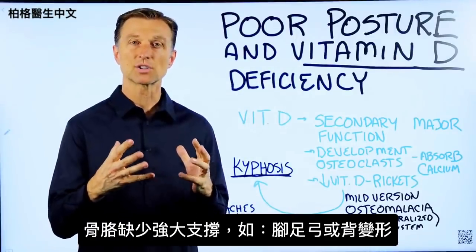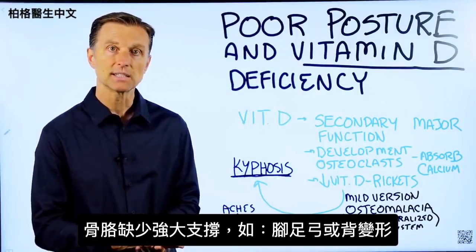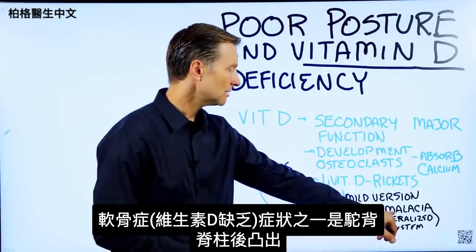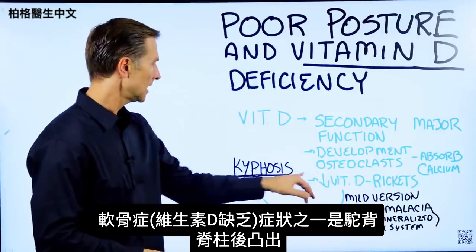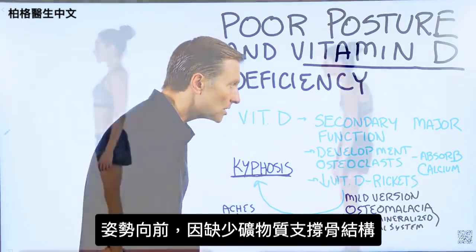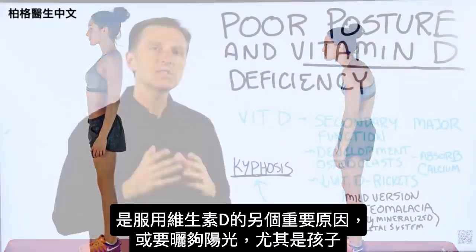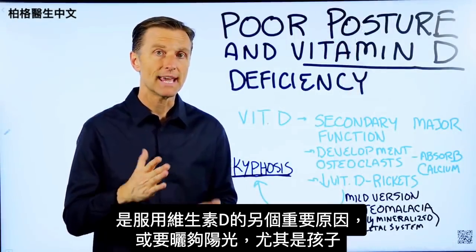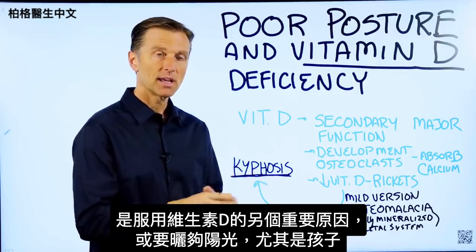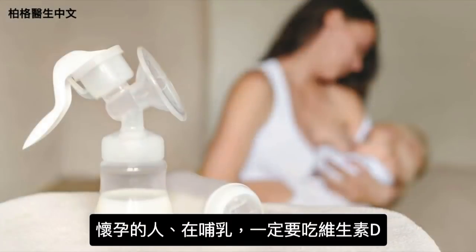So you don't have the strong support of the arches on your feet or your back. One of the symptoms of osteomalacia or vitamin D deficiency is kyphosis, which is basically hunchback. Your posture starts going forward like this because you don't have the minerals to support the structure. So this is just another important reason to take vitamin D or get enough sun, especially for your kids. If you're pregnant or breastfeeding, you need to take vitamin D for sure.